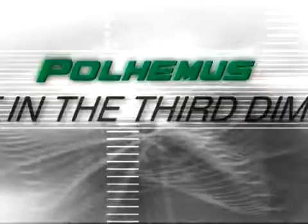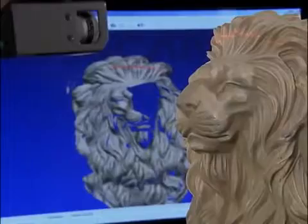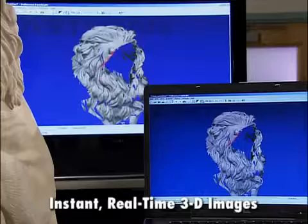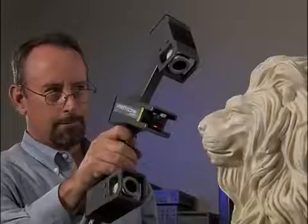In the third dimension: FastScan from Polhemus — the state-of-the-art in three-dimensional laser scanners. FastScan works like no other scanner on the planet. With a simple sweep of FastScan's laser wand, you can create instant real-time 3D images and databases anytime, anyplace. It's the fastest, most flexible, most affordable 3D laser scanner in the industry.